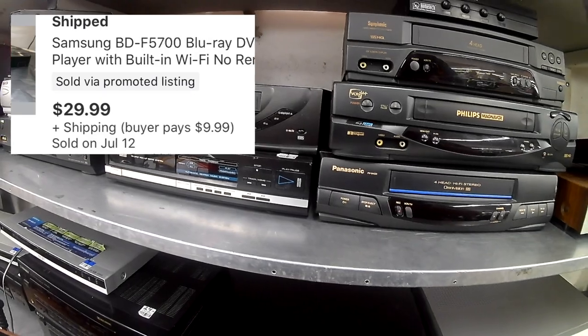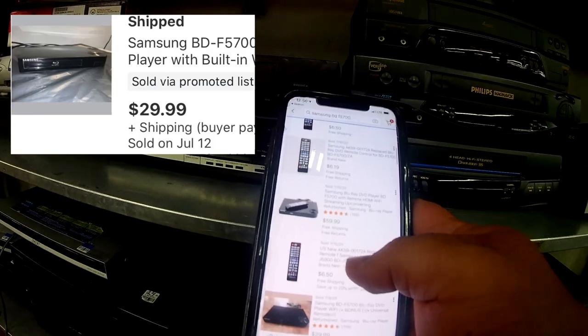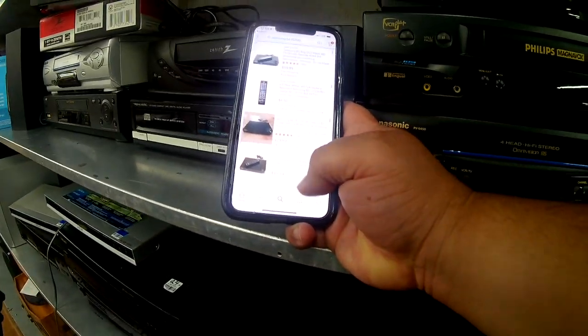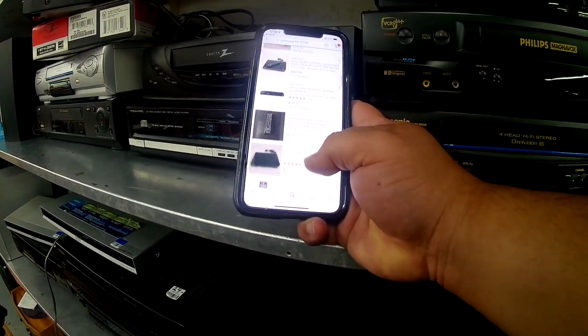Super, super score on this one, because within 10 minutes of me listing this — at like 1 in the morning — somebody bought it. So it sold for $30 and I paid $5 for it.